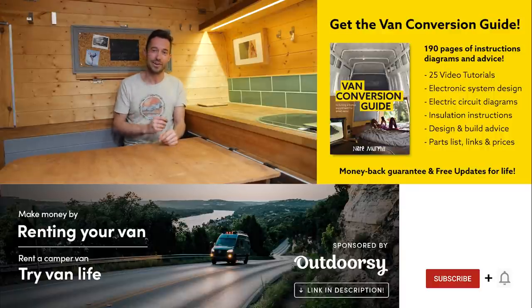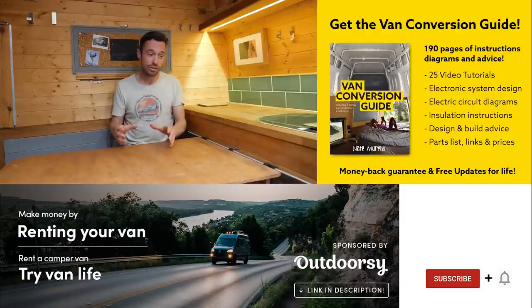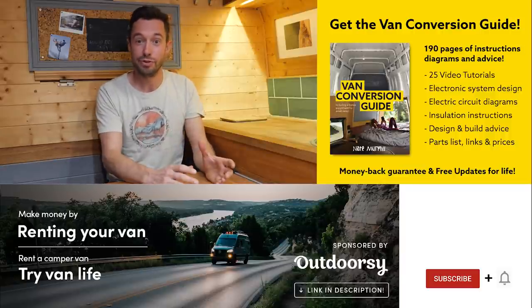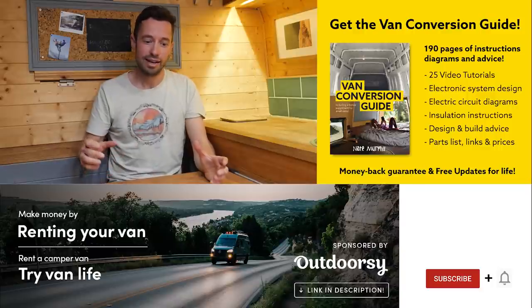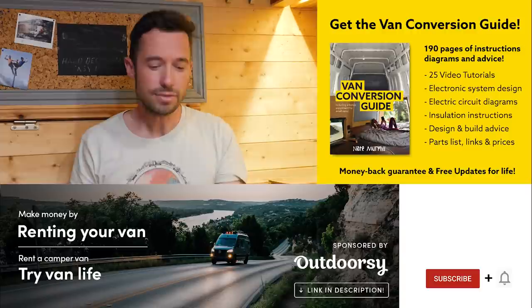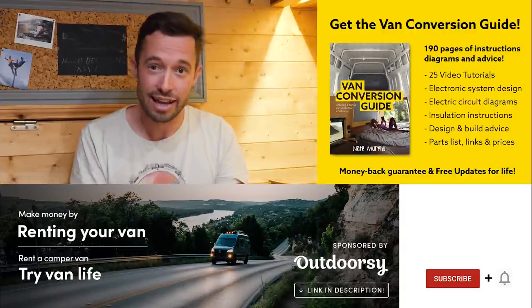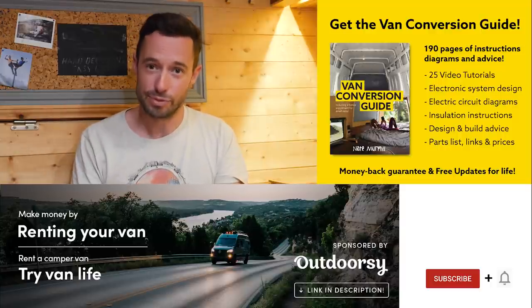I hope you enjoyed that video. We do sell an e-book for how to convert a van - it has over 190 pages of detailed instructions and diagrams, plus 25 video tutorials specifically for e-book buyers. Creating a van is obviously a really intimidating project, but with the right information anyone can turn out a pretty decent van conversion. Check the link in the description, subscribe to the channel if you're not already, and drop a comment if you liked this video. Thanks for watching and we'll see you next week.